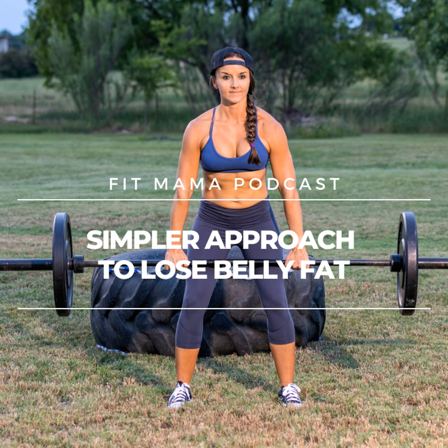The simpler approach to nutrition leads to being able to actually lose pounds, but more importantly, reduce stomach bloat, feel better, get your energy back, and get rid of that belly fat. It's the number one area that women are losing inches when they're eating in a simpler style approach. And the first thing I want to talk about is to stop overcomplicating it. Today's world has overcomplicated nutrition — there are so many rules attached to every single diet out there.